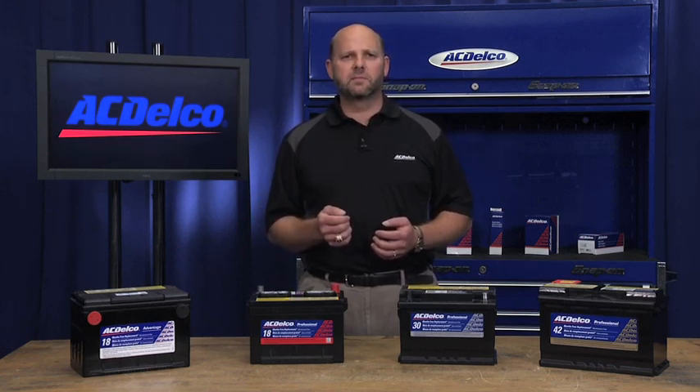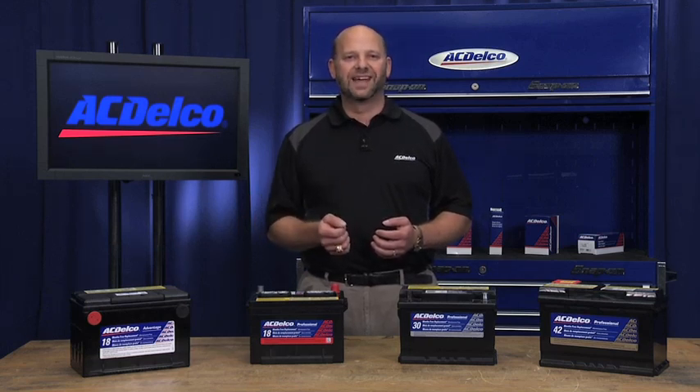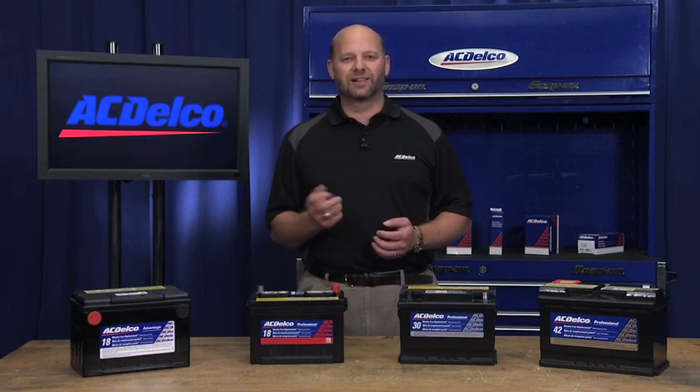Most people focus on CCA and think bigger is better. However, you don't need to pay for a higher CCA when it's not needed for your application. In fact, too much CCA can shorten the battery life.